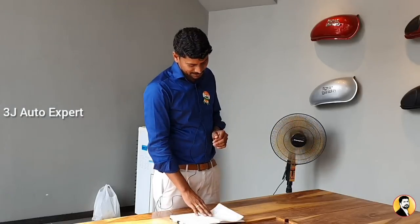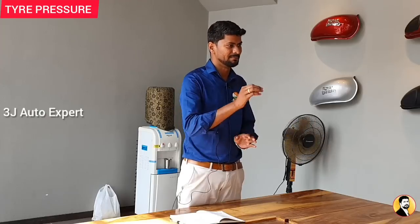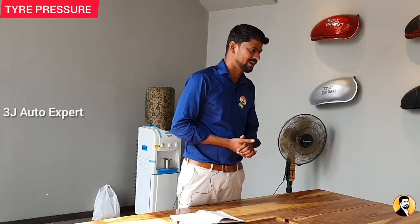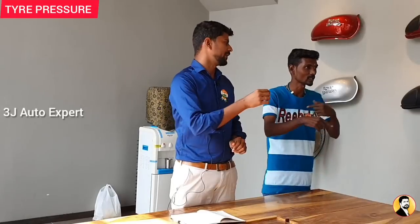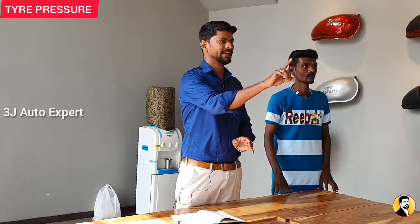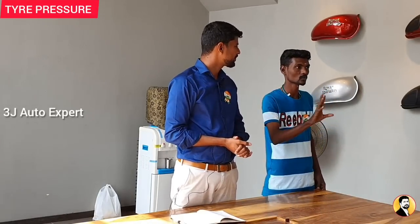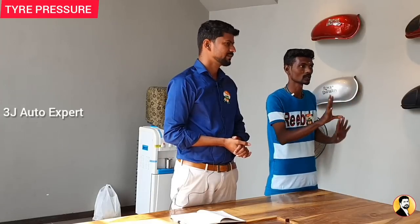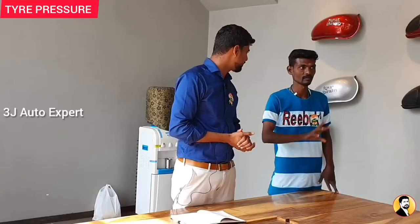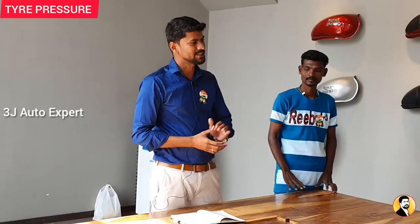First: tire pressure. You need to maintain proper tire pressure. You should check it regularly. Note the front and the rear tire pressures. The front is 20 PSI and the rear is 30 PSI. If you maintain this, tire pressure is very important for fuel efficiency.